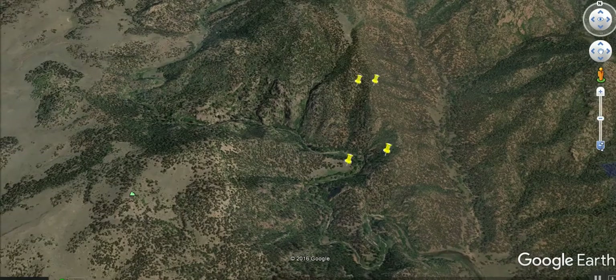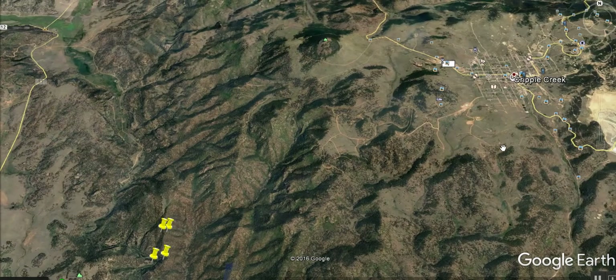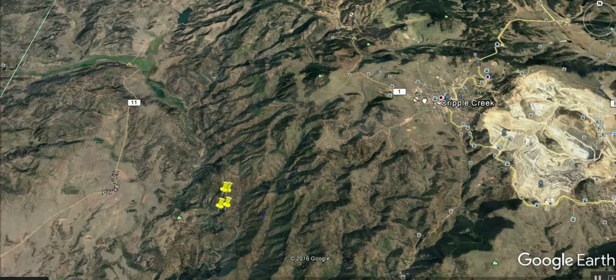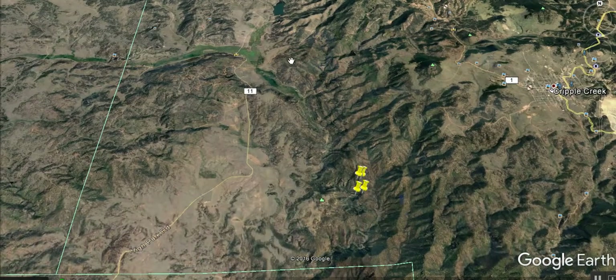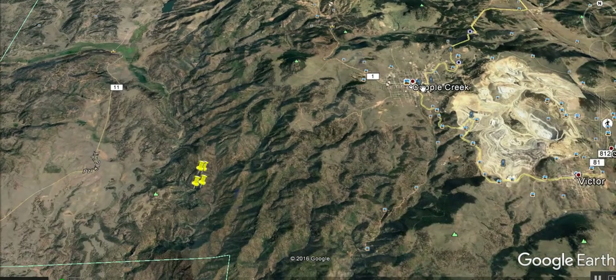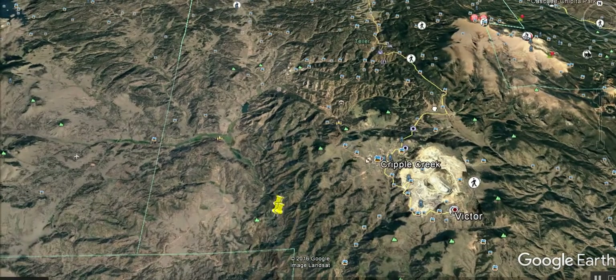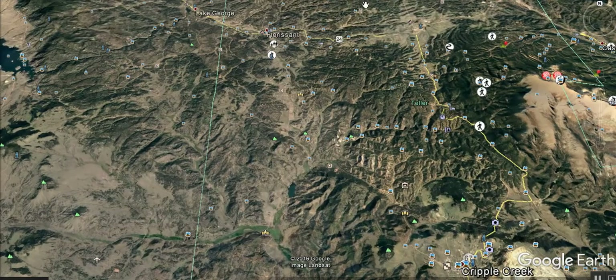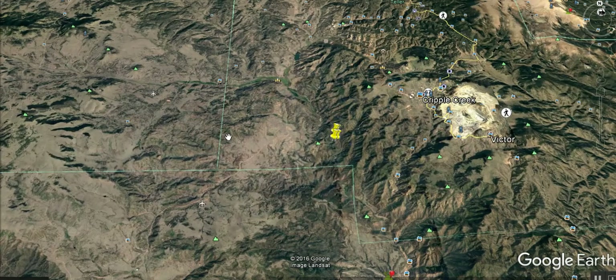Now let's see how to find it. As you can see, this is Cripple Creek downtown right here. This is County Road 11. The best way is to take County Road 11 from Cripple Creek — it takes about 30 to 31 minutes to get from the downtown to this area.